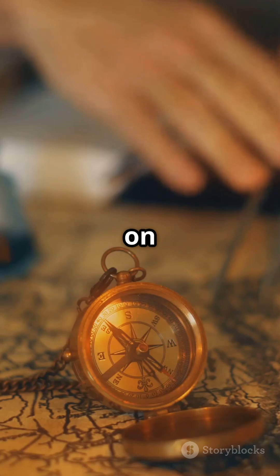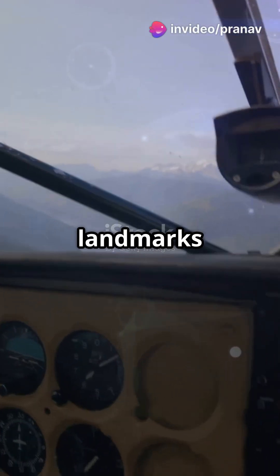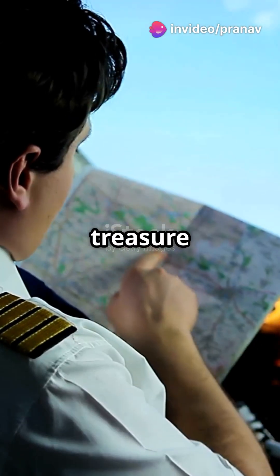In the past, pilots relied on maps, compasses, and radio beacons. They'd follow landmarks or tune into ground-based signals to stay on course. It's like a treasure hunt in the sky.